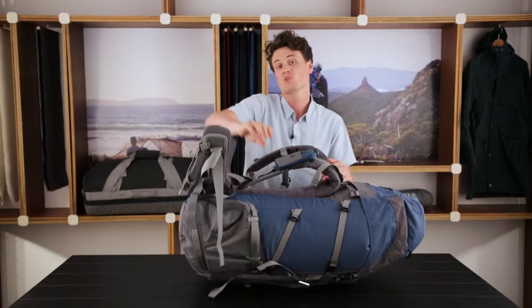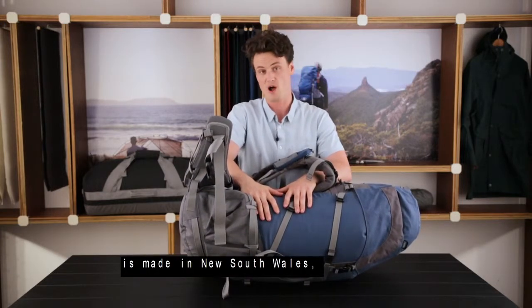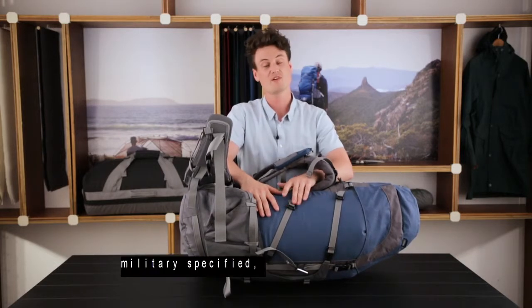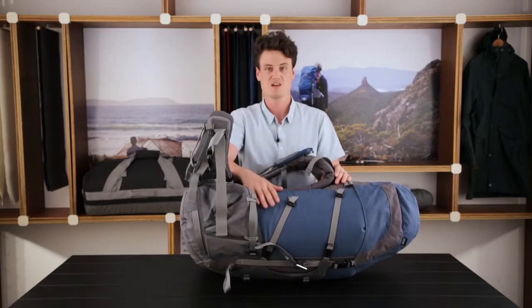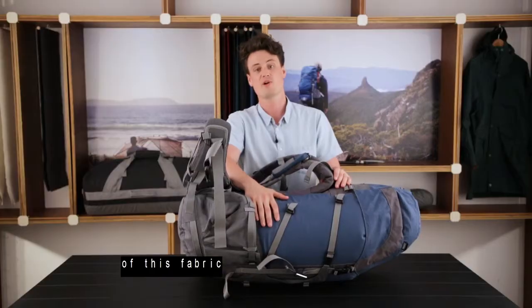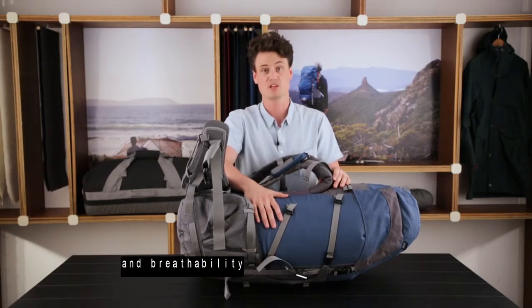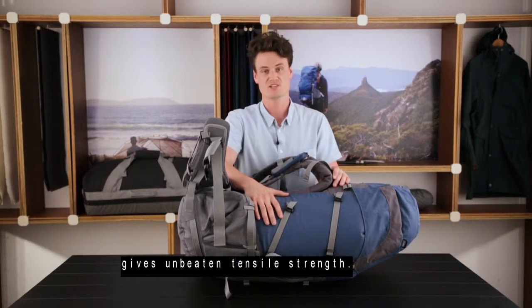The bag fabric, unique in the world to Australia, is made in New South Wales. It's the highest quality military-specified 275 GSM coarse-spun canvas. The incredibly tight weave of this fabric provides the perfect balance between wet weather performance and breathability, while the yarn tenacity gives unbeaten tensile strength.